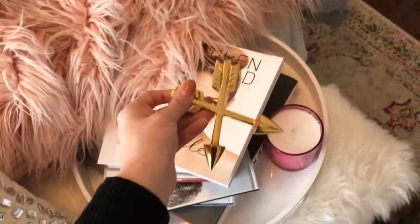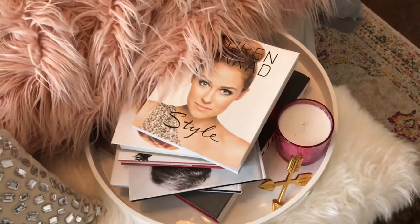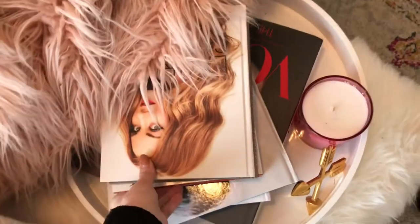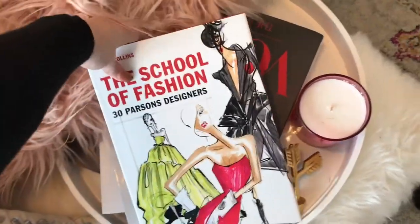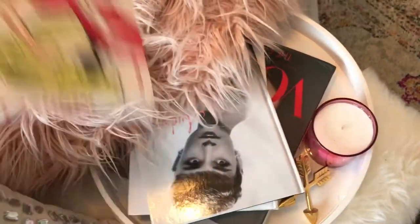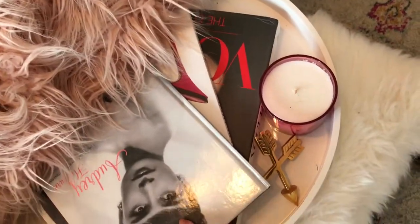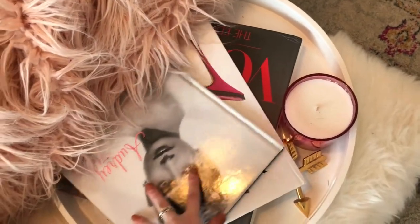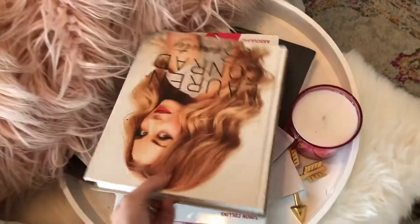Moving on, I have a candle. I have my arrow — y'all probably don't know, but my birthday's coming up and I'm a Sagittarius, so I am very into my Zodiac sign and very into arrows. Here is my Lauren Conrad style book, my Lauren Conrad beauty book, The School of Fashion — Parsons Designers, an Audrey Hepburn book, a Manolo Blahnik book, and a Vogue book. These are all coffee table books. Whenever I move into my next place in a few months, I'll put those actually on a coffee table and not the end of my bed.